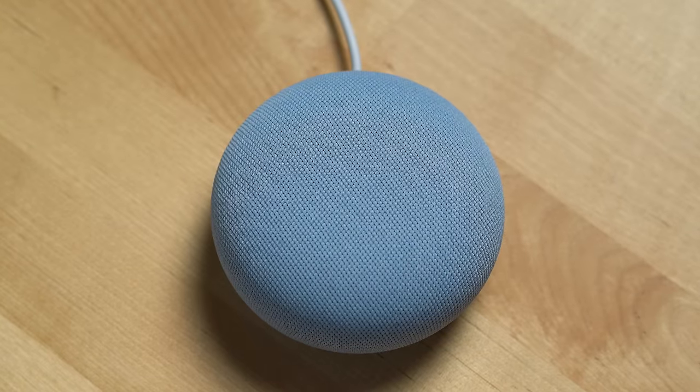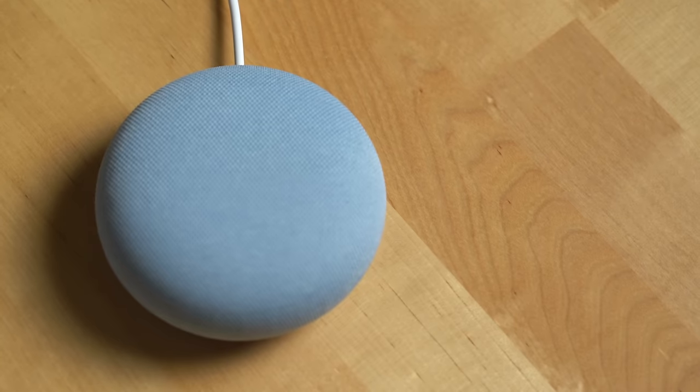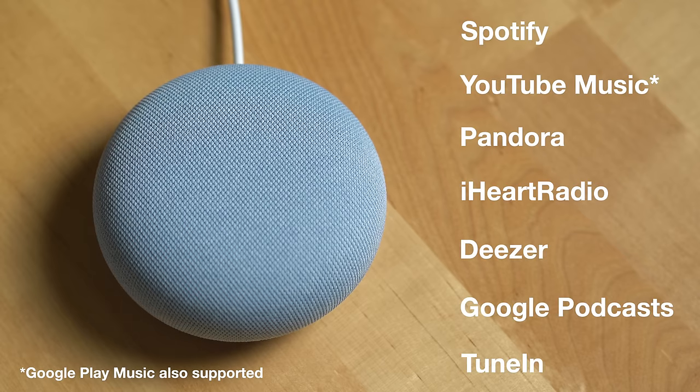One of the main ways to play music on the Nest Mini is to use the Google Assistant — a smart assistant activated by a trigger word. You say that, ask a question, and then the Google Assistant will give you an answer. If you want to play music on the Nest Mini using the Google Assistant, you can play music from Spotify, YouTube Music, Pandora, iHeartRadio, Deezer, Google Podcasts, and TuneIn.